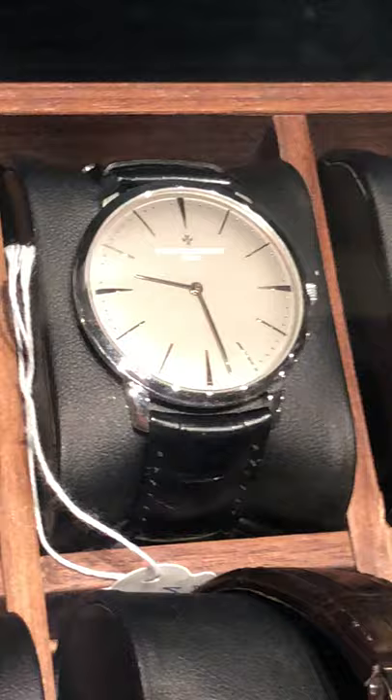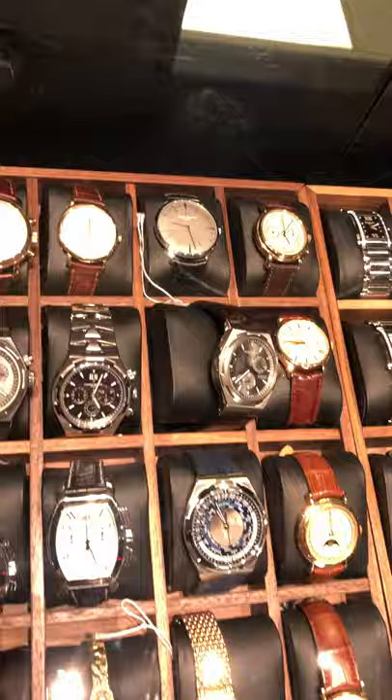Come by and see us. This is this week's SwissWatchExpo showcase review. Thank you.